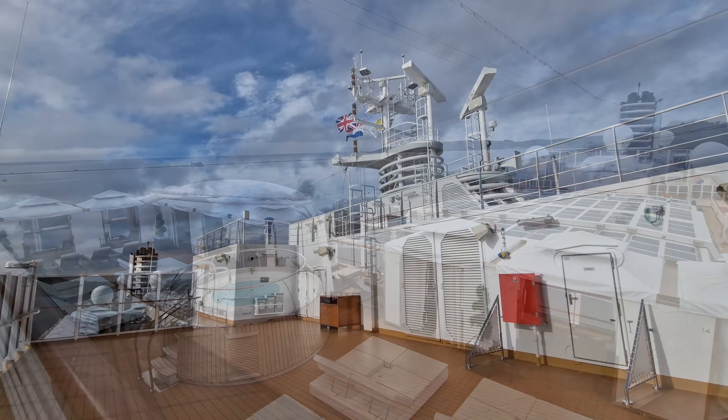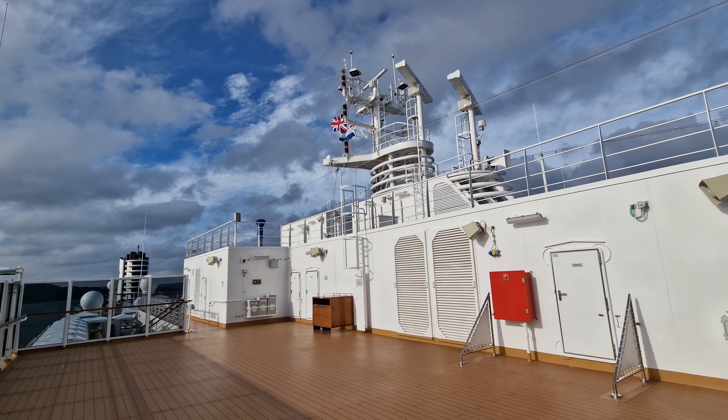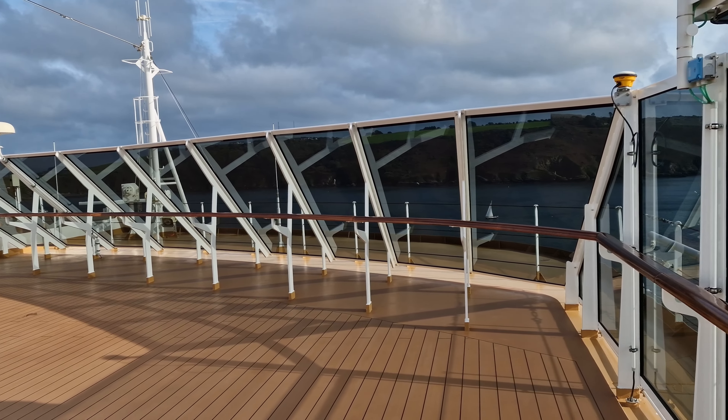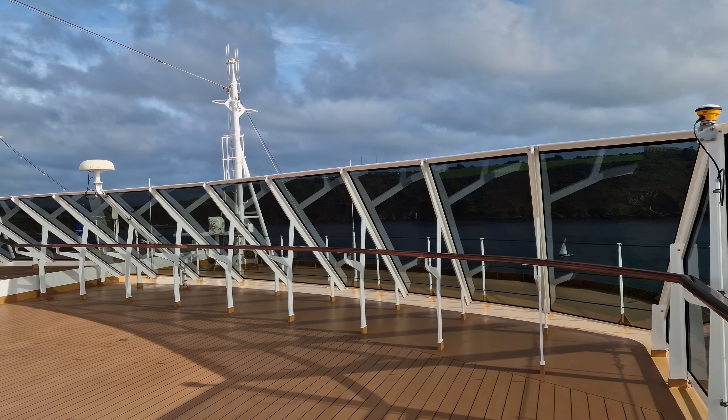Finally, jumping up a deck, we encounter Deck 14 — a small area of open deck space offering the highest vantage point on the ship. I imagine this would be a brilliant spot for sailaways or periods of scenic cruising.